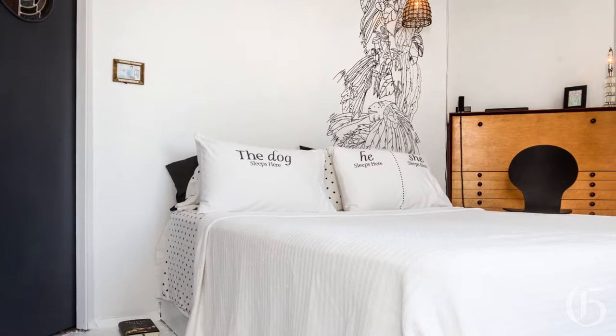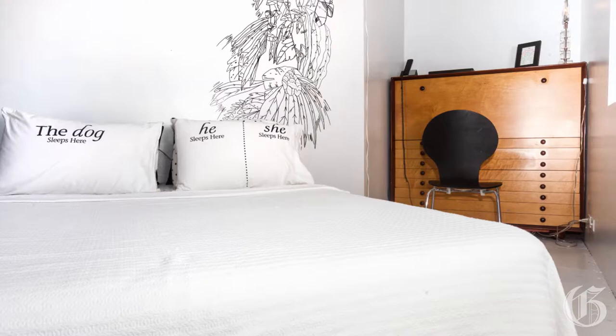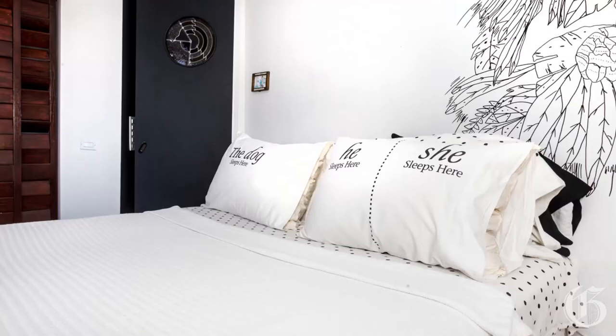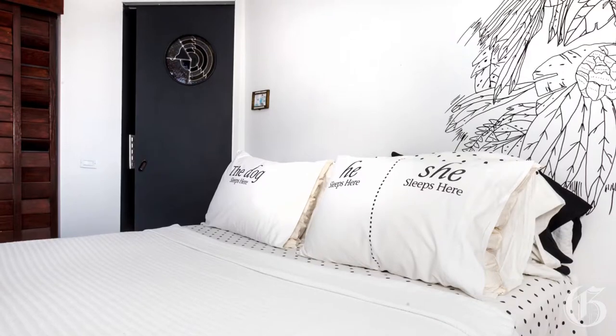This piece of furniture in the corner of the bedroom is a bureau made from bird's eye maple. It was left behind by the previous owner because it was simply too heavy to transport.